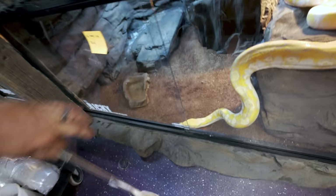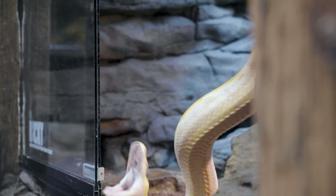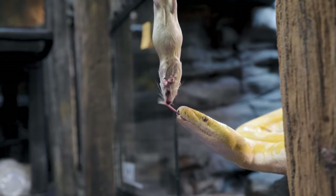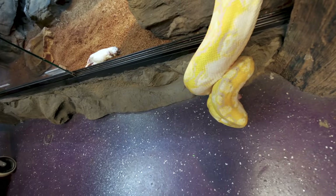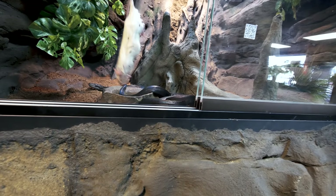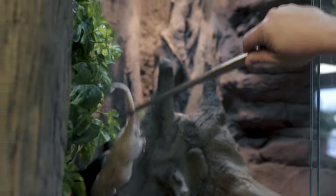Time to feed the rest of the snakes at the Reptarium. Next up, my energetic boy Ricky - come on buddy. And next up my boy Night Fury - come on bud. There it goes, good job bud. He's always willing to eat.